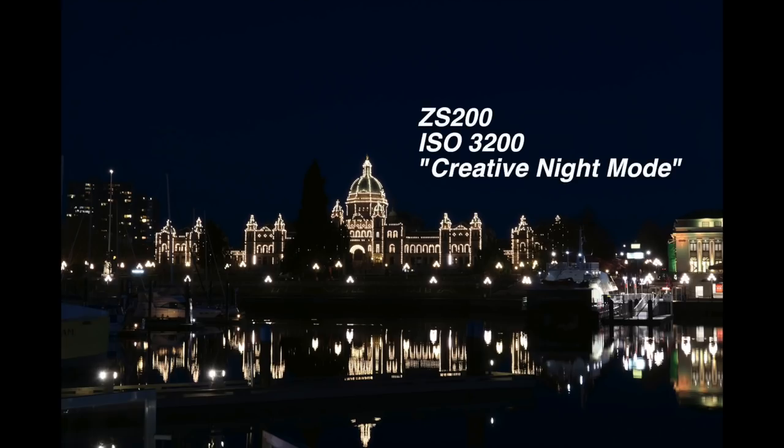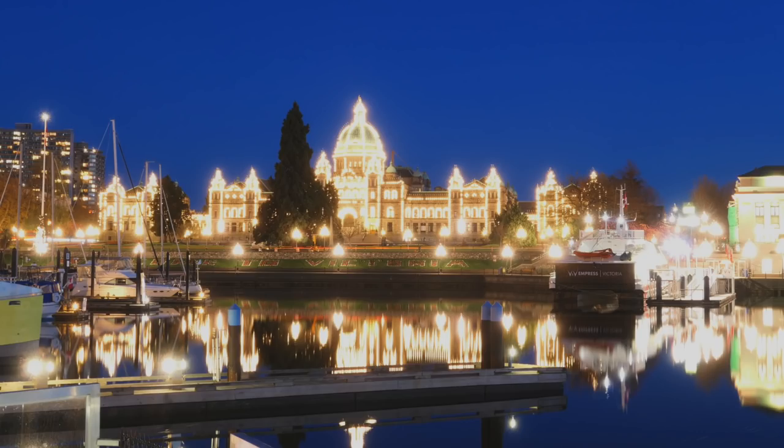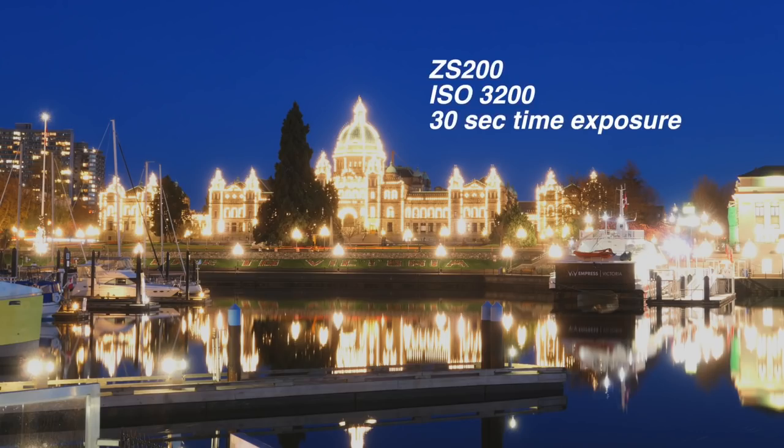The ZS200 has some interesting creative modes — a creative night mode, a monochrome shot. These are things you may want to try, but they're kind of like filters. Here's a 30-second time exposure which handles the broad range of lighting quite well.